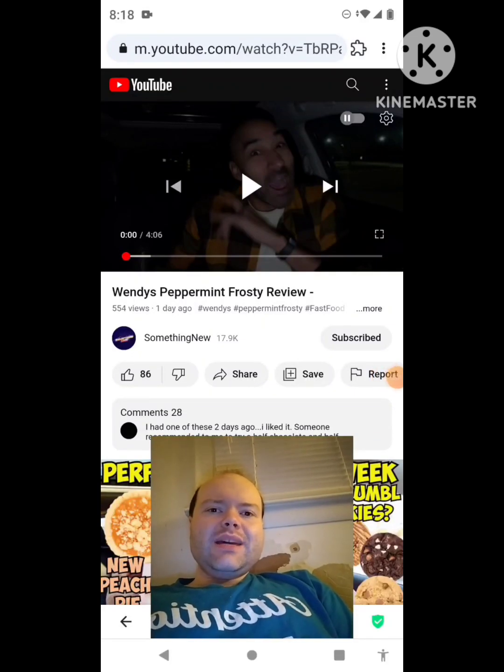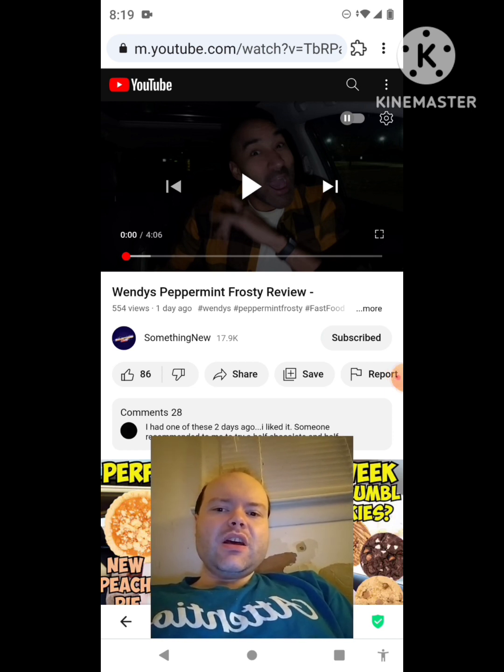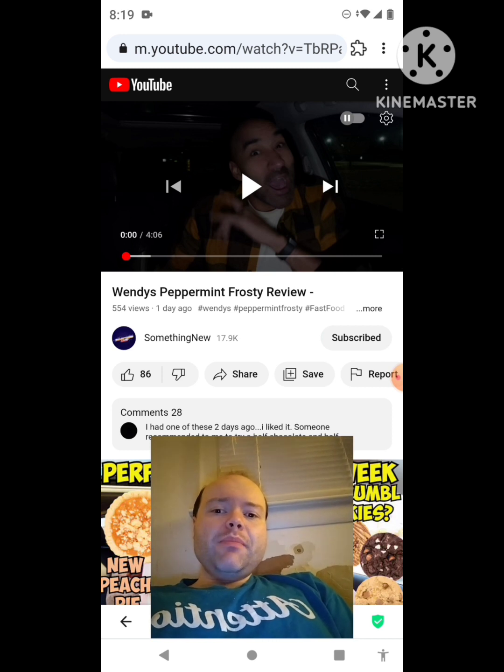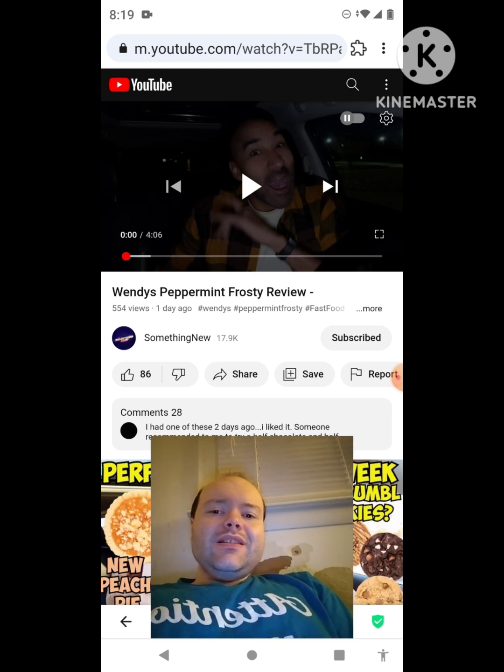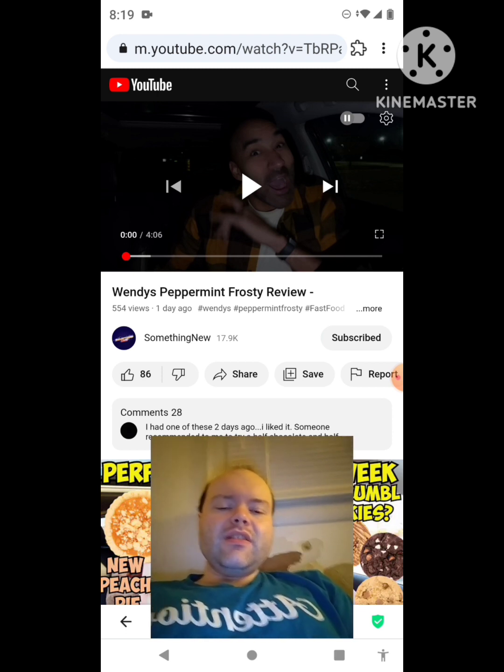Hey YouTube, it's Michael Lambert here. I'm back once again with another reaction video. This time I'm reacting to something new — a Wendy's Peppermint Frosty review, the new one uploaded yesterday. If any notifications pop up during the video I apologize and I'll take care of them. Now let's get to this video.